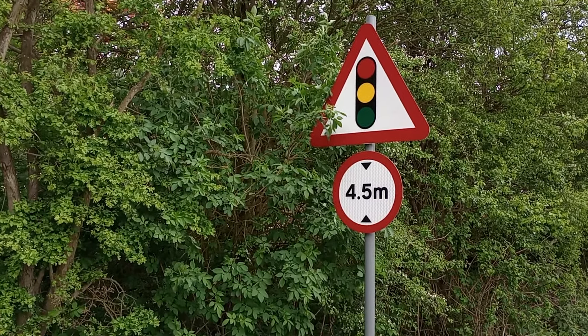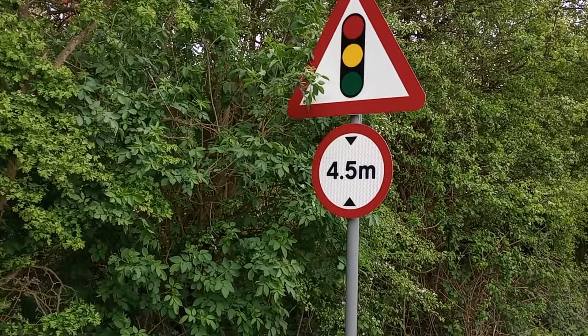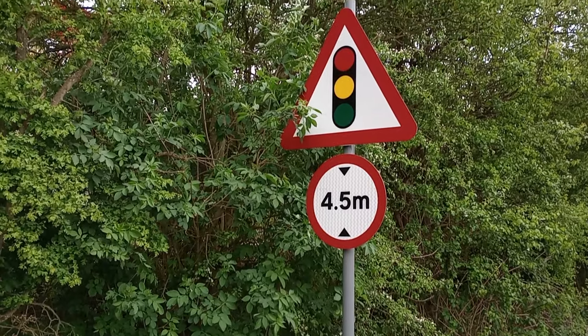Hello everybody, it's Peter the Rock. It's Friday the 19th of April. This is just a few seconds after the previous video.